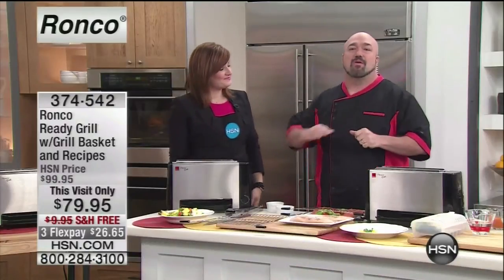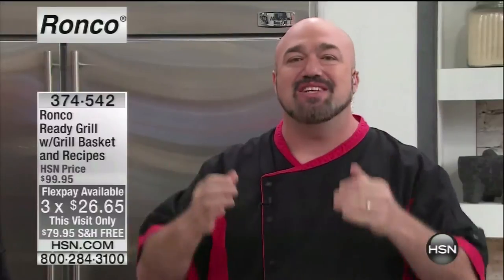We go through the drive-thru, which is never good. What we want to do at Ronco is what we've always done — change the way you look at food, change the way you cook, change the way you do things in the kitchen. And we're going to do it with the Ready Grill.